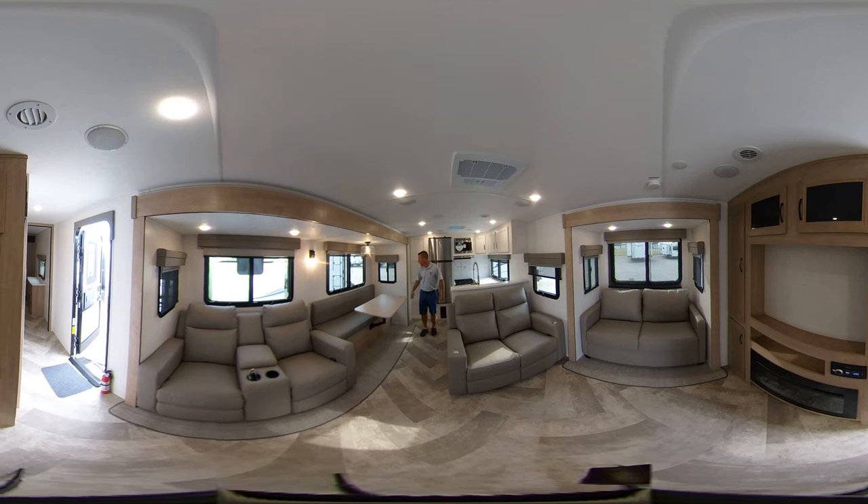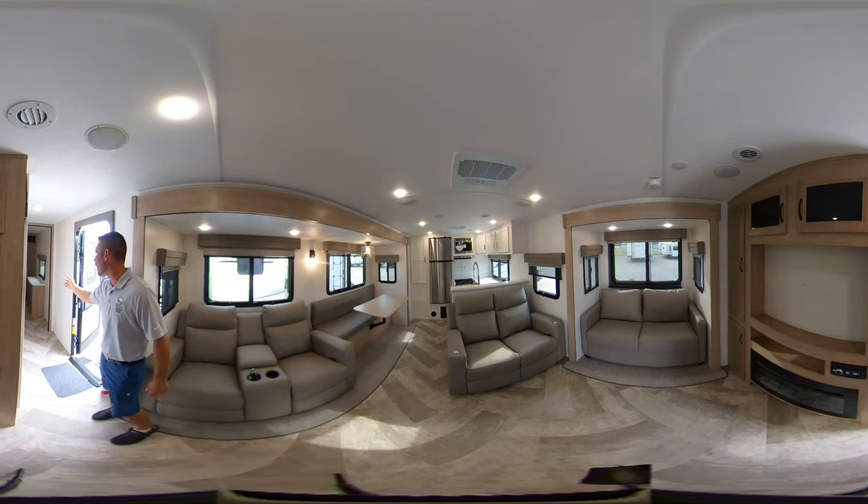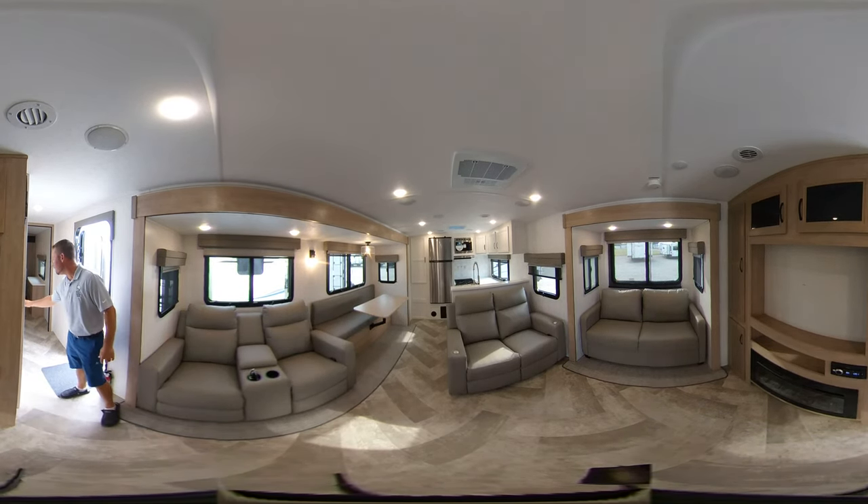You'll notice this model offers a lot of living area with the opposing slides. They also have the new dinette — a bench with a table — so people can sit without feeling cramped, a real nice feature Solaire came out with. Up front you've got the master bed with a bed slide, and the bathroom in the middle has a bench in the shower as well.